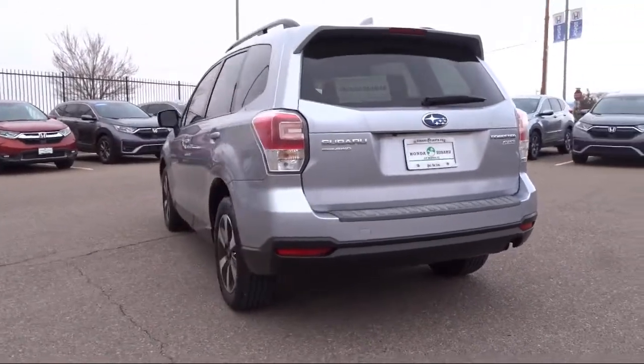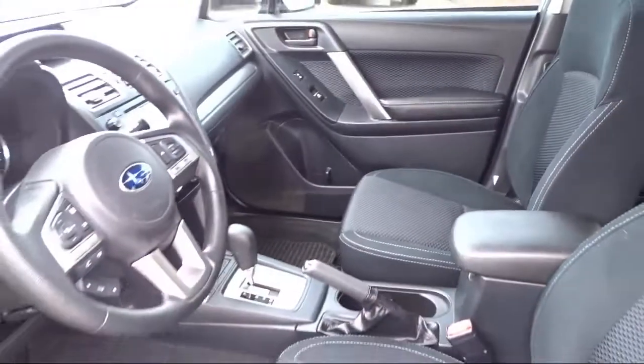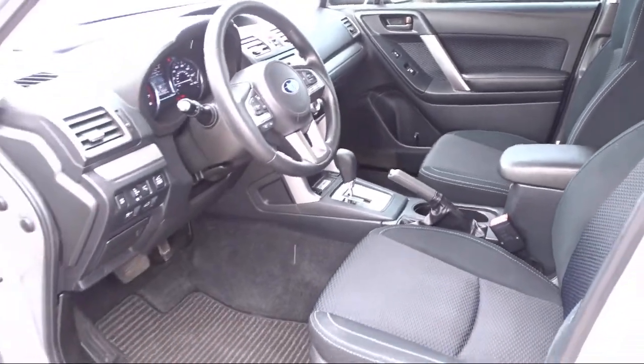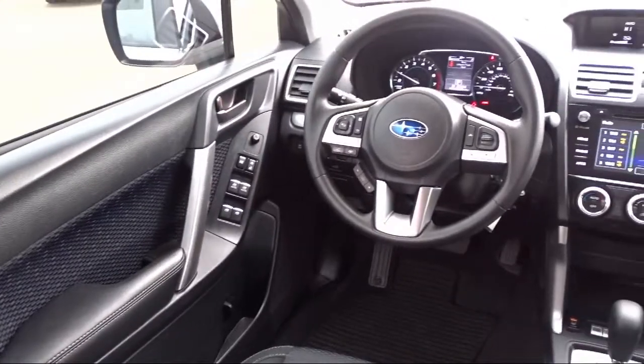At Honda of Santa Fe, every pre-owned vehicle at our dealership is thoroughly inspected and tested to ensure great performance and full satisfaction. We have gained a great reputation for offering some of the best quality pre-owned vehicles in the area.